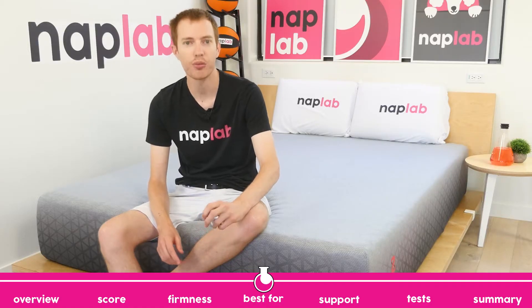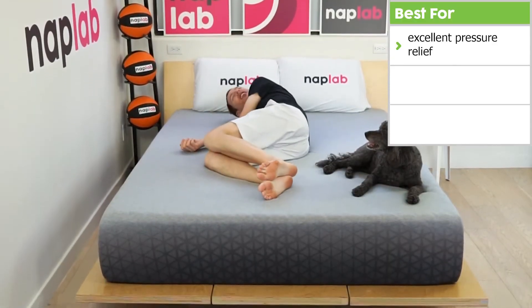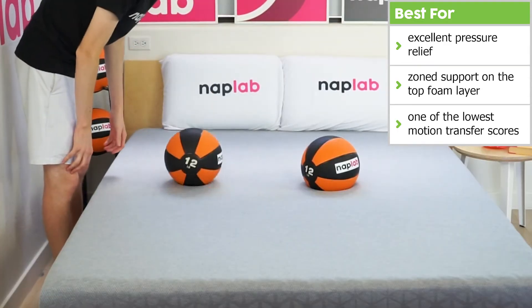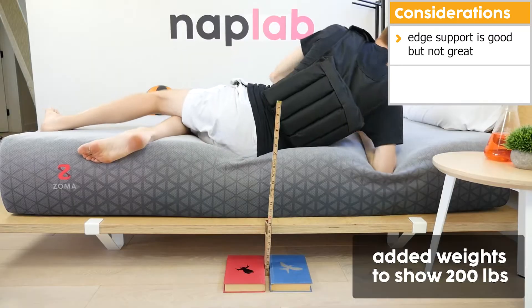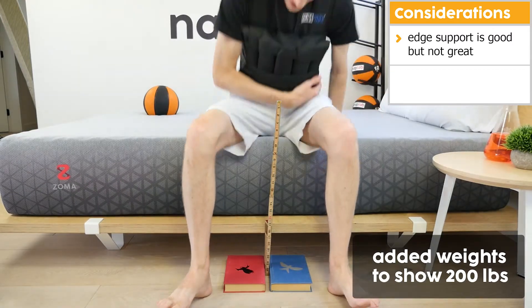It's important to consider the pros and cons of the Zoma. On the plus side, it has excellent pressure relief and zonal support on the top memory foam layer. Response time was fast, and motion transfer is incredibly low, being among the lowest we've tested to date. On the other hand, edge support was good but not great. Heavyweight sleepers may not find the edge supportive enough to lie on or sit on.